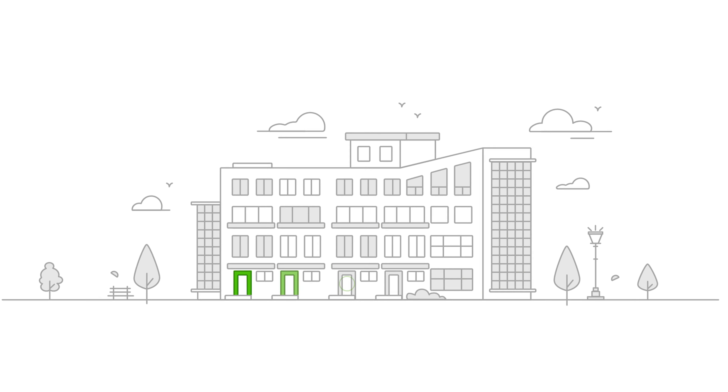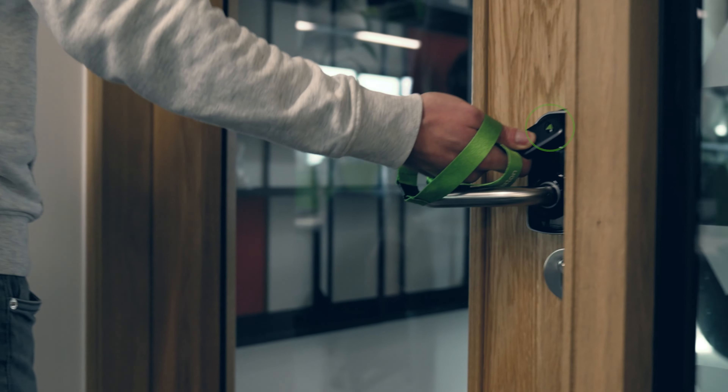We are Paxton and we provide convenient end-to-end security for our customers' buildings. Eliminate the need for keys — gain access to doors and perimeters simply by using your electronic token.